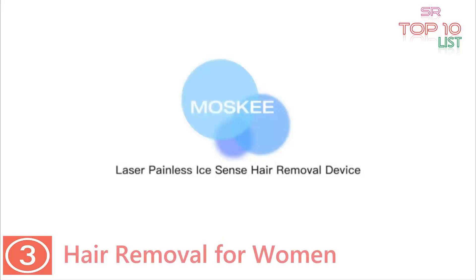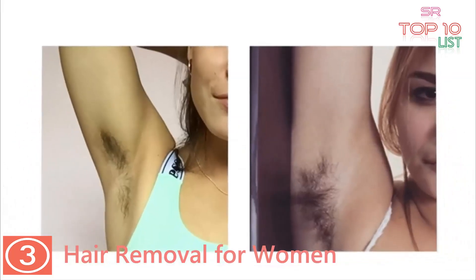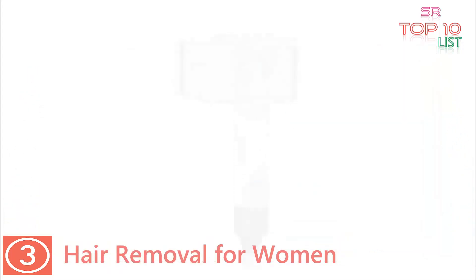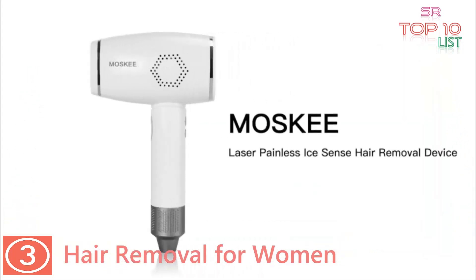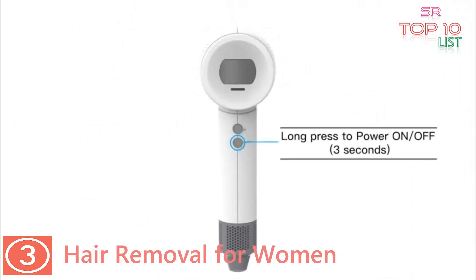Number three: hair removal for women — the Musky laser hair removal for face and body. Safe and painless, it uses low-energy intense pulse light technology to ensure gentle, painless treatment and contributes to your overall safety. The built-in ice cooling feature cools and protects your skin.